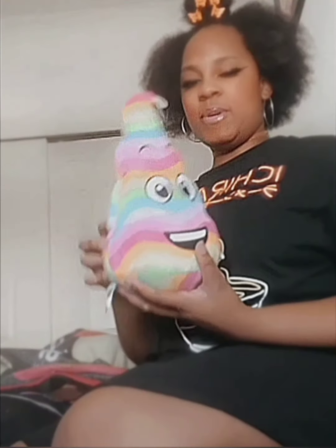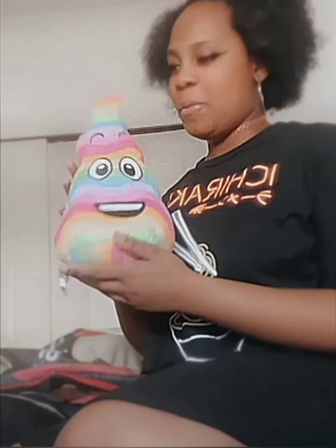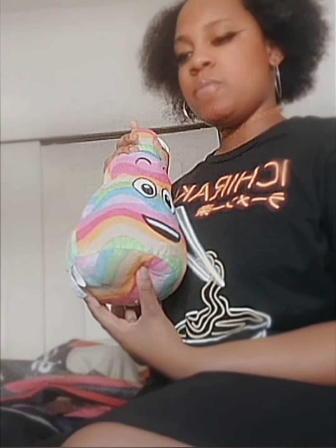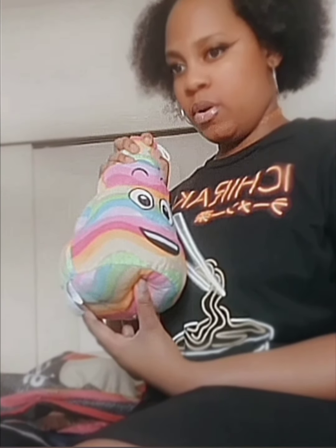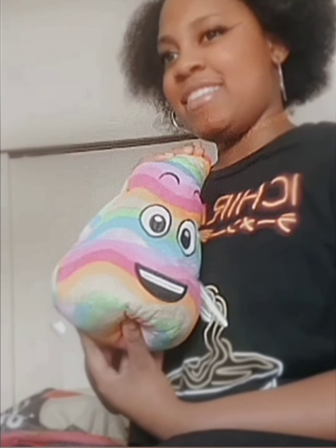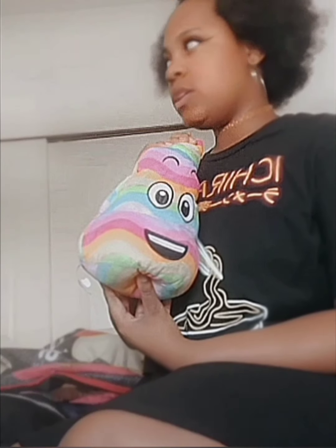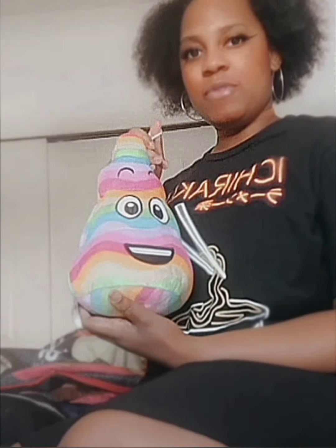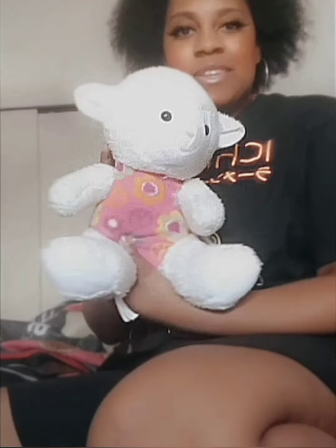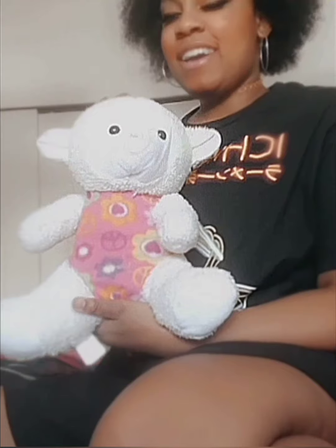The next one I have is this rainbow poop plushie. I got this at the Santa Cruz Boardwalk — my dad won this for me. He literally did not leave the game he was playing until he won me something, so he actually won me this. It's a really nice memory of Santa Cruz.